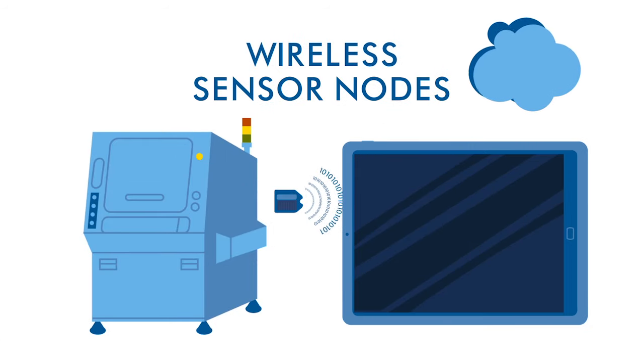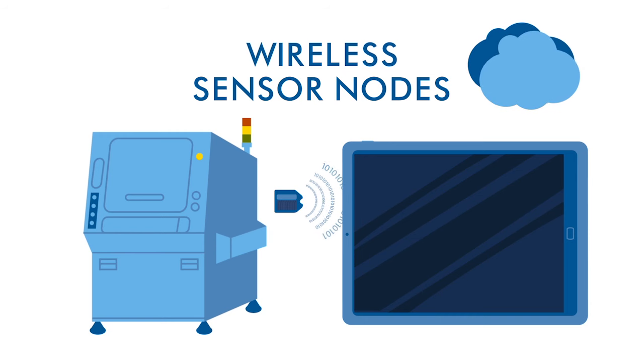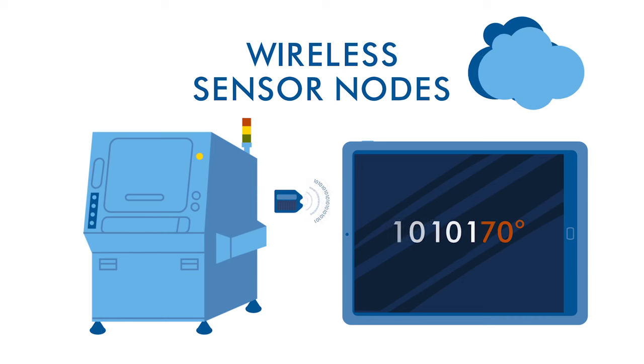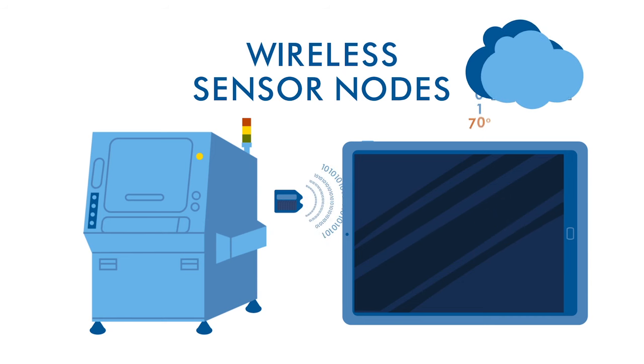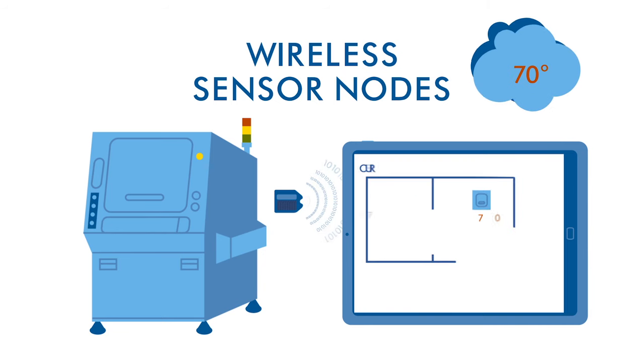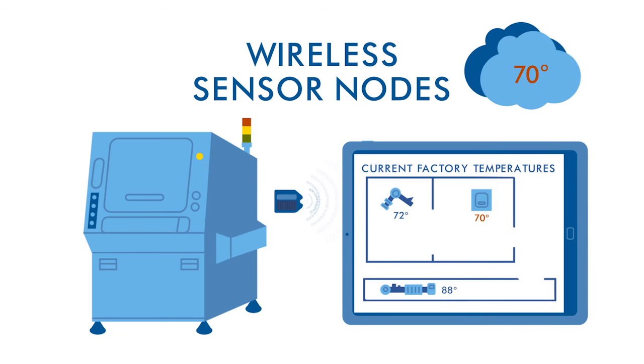Wireless sensor nodes use this mode not only to send the unique data, but also to send additional data, such as temperature or humidity, that has been collected by an embedded sensor. The smart device receives both sets of data and sends it to the internet to be stored in a database. Wireless sensor nodes are projected to be the fastest-growing portion of the IoT device market in the next five years.